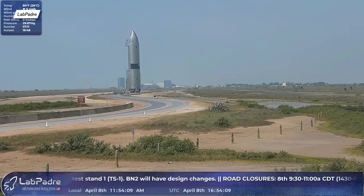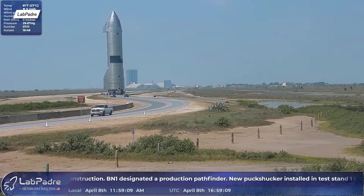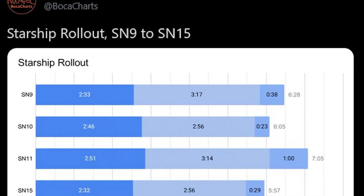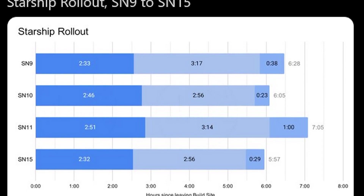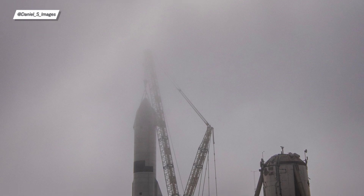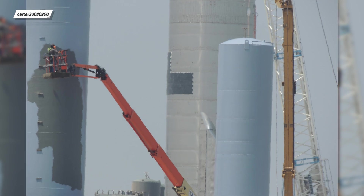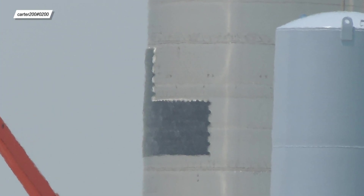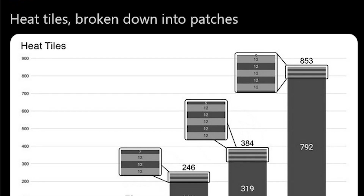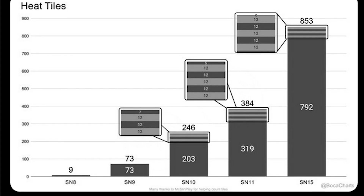We'll begin our Starship news with the most important event of this week, which of course was SN15's rollout. This rollout holds the title for the fastest rollout of a fully completed Starship ever — it took only about 12 hours for SN15 to be sitting on test pad A, though data is a bit unclear because during the Tankzilla phase, SN15 was covered in fog. This prototype also got first place in the number of protective heat tiles: about 853 of them, which is 2 times more than SN11. Kudos to Twitter user BocaCharts for having the patience to count all of them.